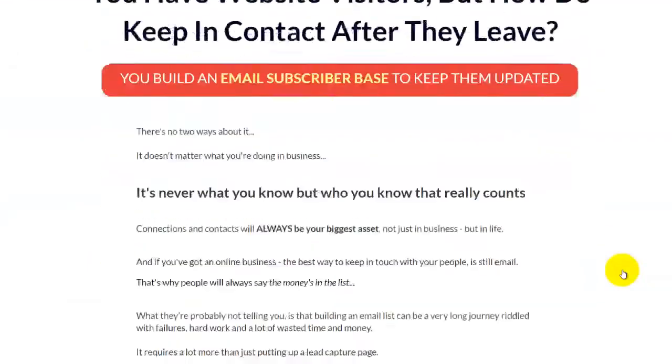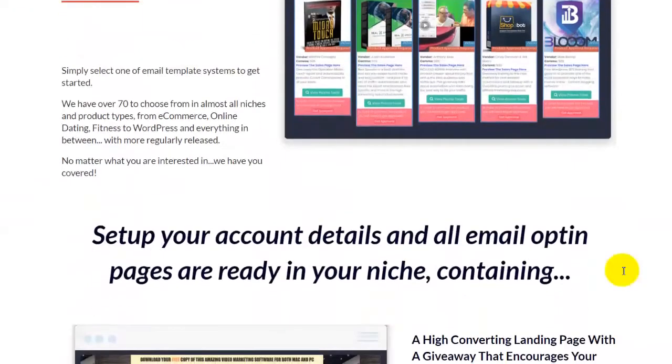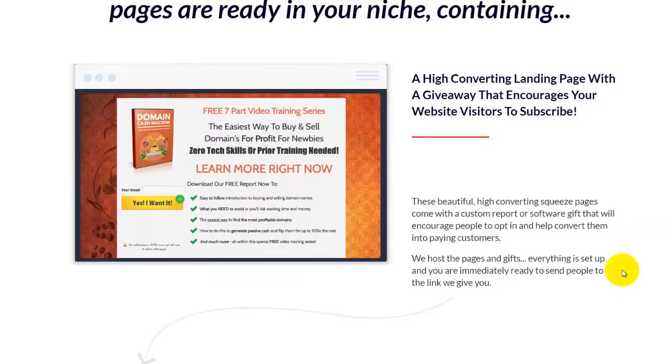You can get access to Covert Commission, which is a fully hosted system — you don't need to install anything or have your own autoresponder because it has a built-in auto follow-up. These are examples of high-converting landing pages with a giveaway to encourage people to visit your website, enter their email, and build your list with this sales panel. When I started, I bought courses teaching how to create a sales panel, but with Hammock Suite you don't need to spend a lot of time and effort to create this kind of sales panel.